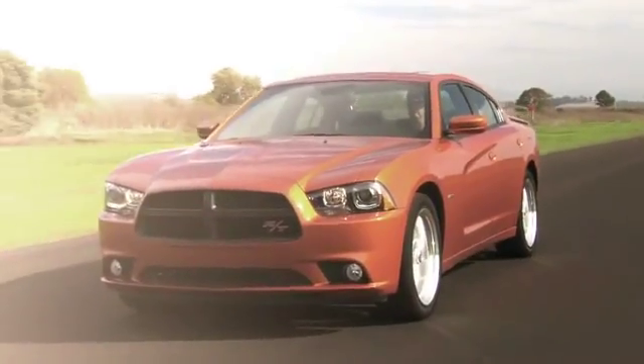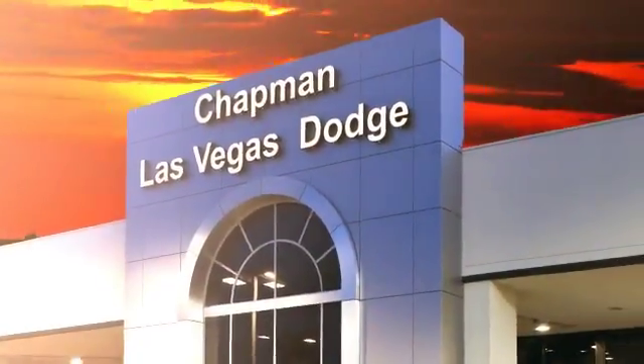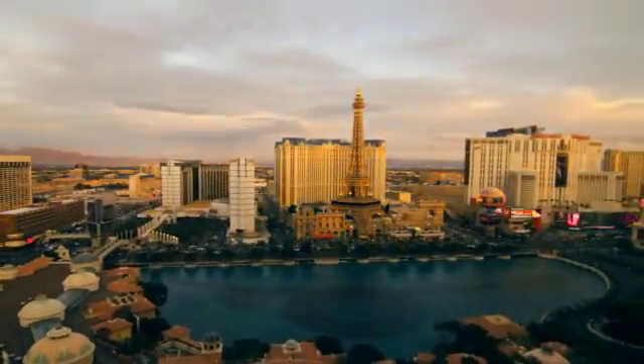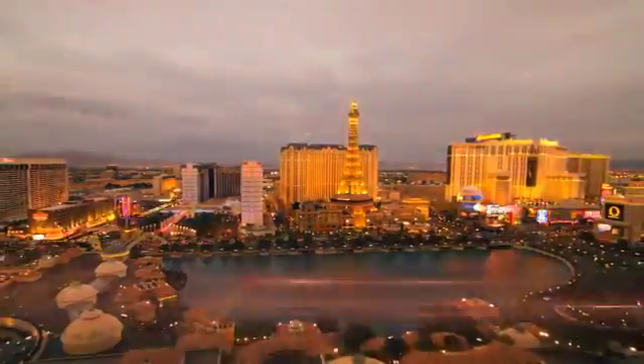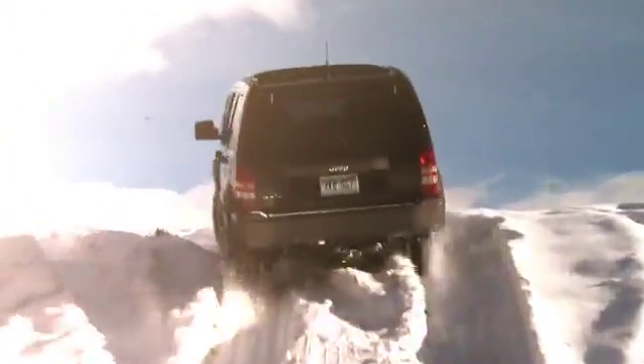Chapman Dodge Chrysler Jeep Las Vegas — your Nevada 5-star dealer — invites you to visit and experience the pride we take in the vehicles we offer and the service we provide to our customers. Come in today and see our everyday low prices and the best selection of Chrysler, Jeeps, Ram trucks, and Dodge cars in Las Vegas.